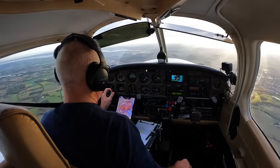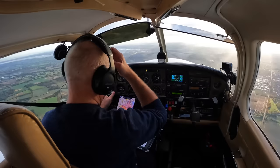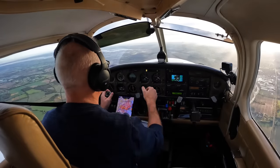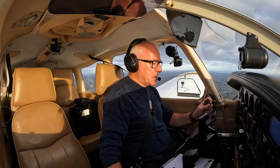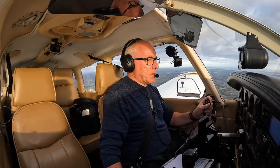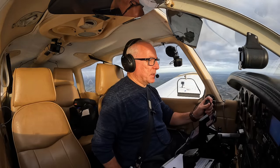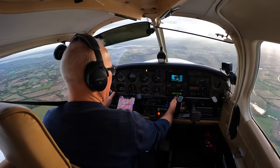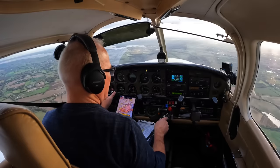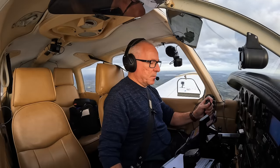Southend Radar, good afternoon. Golf Bravo Mike India Victor, request zone transit. Golf Bravo Mike India Victor, Southend Radar, pass your message. Golf Bravo Mike India Victor, PA-28 Arrow, Earl's Cone to Red Hill, position 2 miles northeast of Whittam, altitude 2,300 feet, VFR, request zone transit, north of the island, London Gateway Port and a basic service outside. Golf India Victor, Roger, squawk 4575, basic service, QNH 1016. Squawk 4575, basic service, QNH 1016, Golf India Victor.